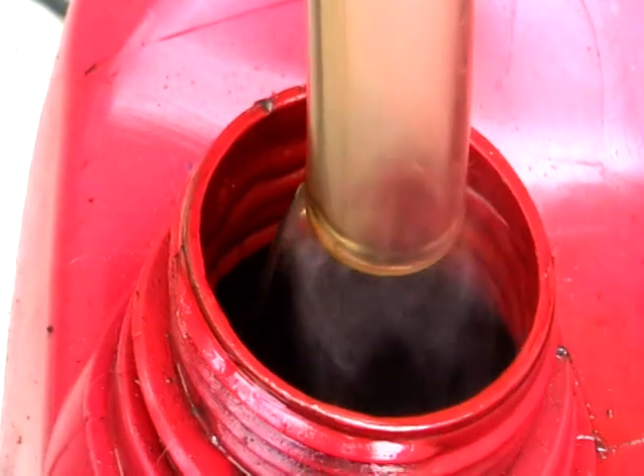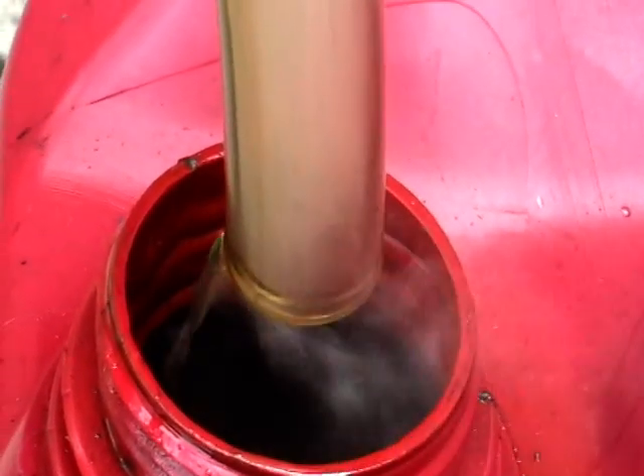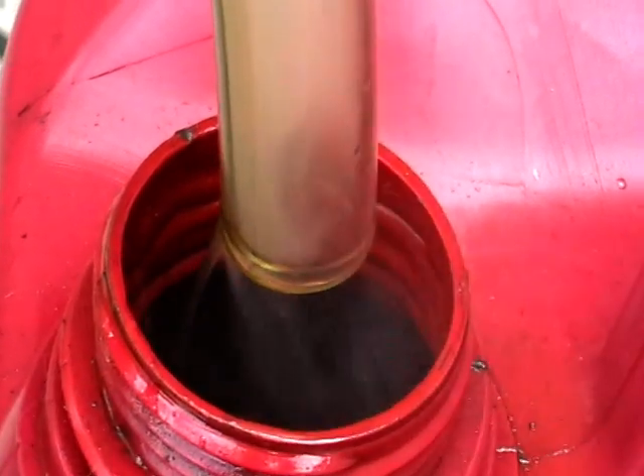It's steaming a little bit, but this steam is cold. All you need to do is just cover it up when it goes into the container.